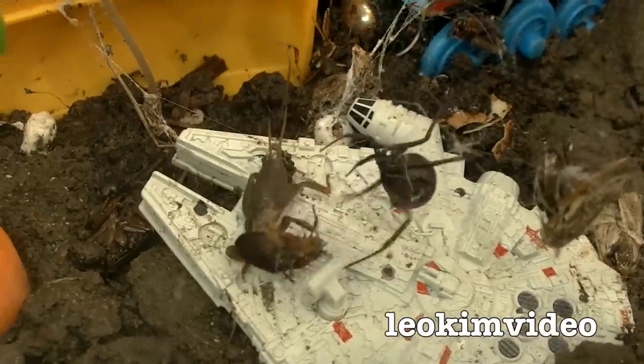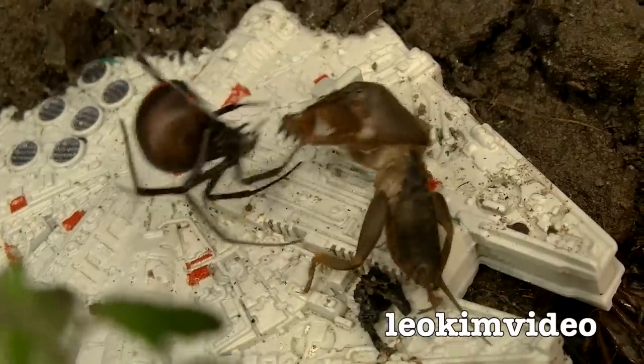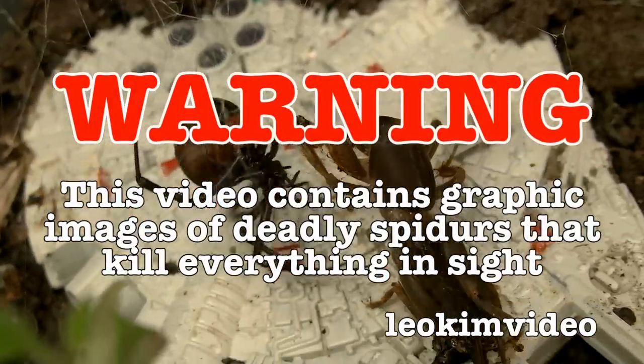Whoa, redbacks are straight into that one! Wow, look at that! Oh man, this is just so horrific to watch but so beautiful as well. Warning: this video contains graphic images of deadly spiders that are so deadly even deadly things are eaten by them.